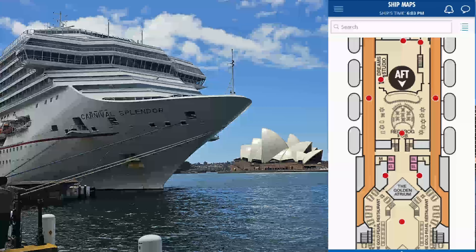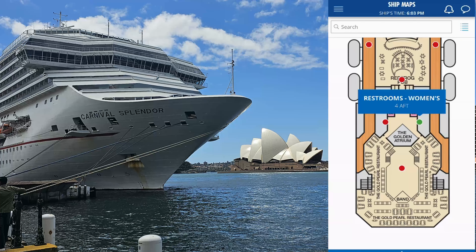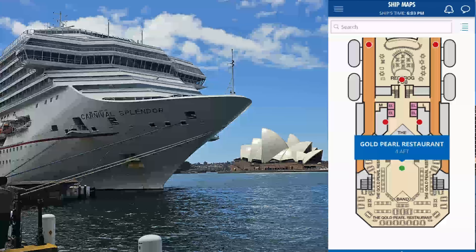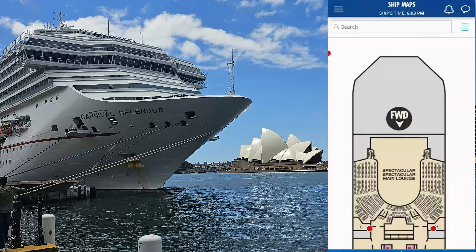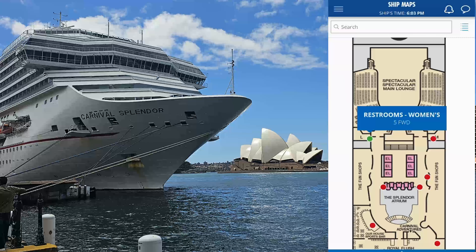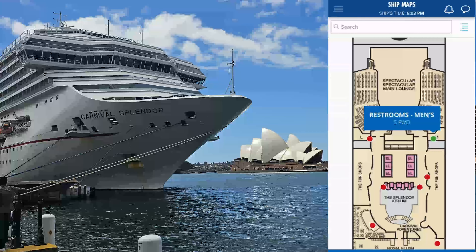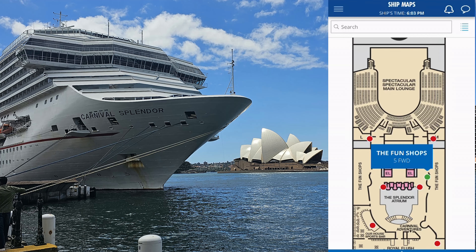There's a full map of the ship on the app, so if you get a little bit disoriented you can look at your app and it'll tell you where you are and where you want to be, which is really easy. If you want to look at your expenditure — say you bought some pictures, some stuff from the general store, some sunscreen, some drinks — you can have a look at your activity on the app at any time. You can also do that on the TV in your room.